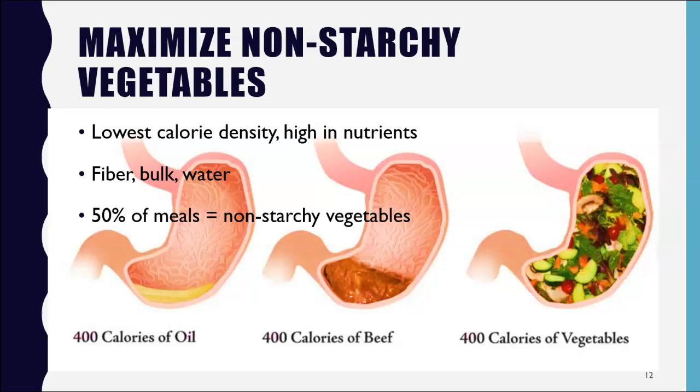Aim for 50% of your meals to be non-starchy vegetables: Brussels sprouts, zucchini, broccoli, cauliflower, asparagus, onions, summer squash, spaghetti squash, celery, radishes, all lettuces and greens — there are so many options. These plant foods are low-calorie, high-nutrient, and full of bulk, water, and fiber, and can help you feel fuller and more satisfied.